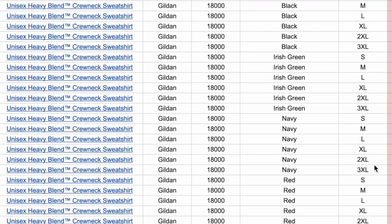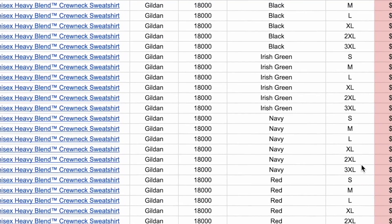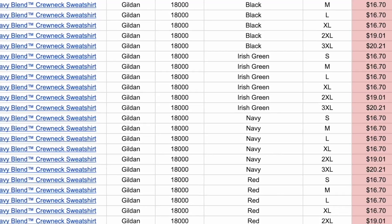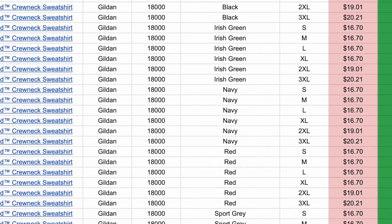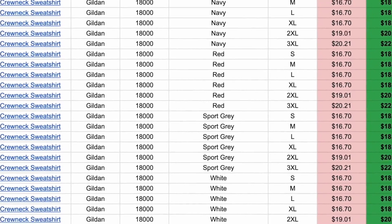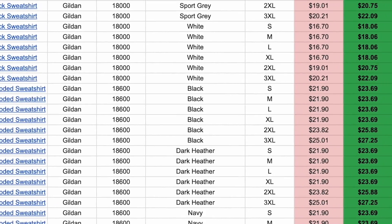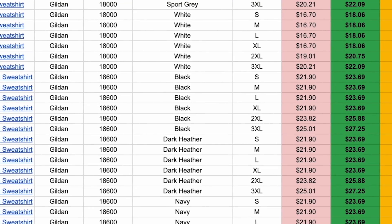Coming down to the Gildan 18,000 sweatshirts — that is my sweatshirt of choice. Here you can see the black sweatshirts went up by $1.05, some went up by $1.45, and the red went up by about $1. So the total price changes are really anywhere from $1 to $2 for the Gildan sweatshirts.